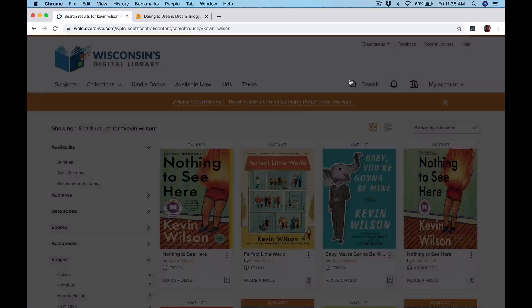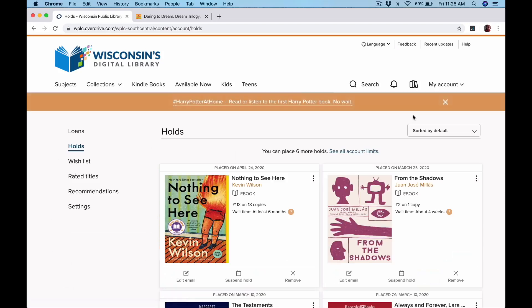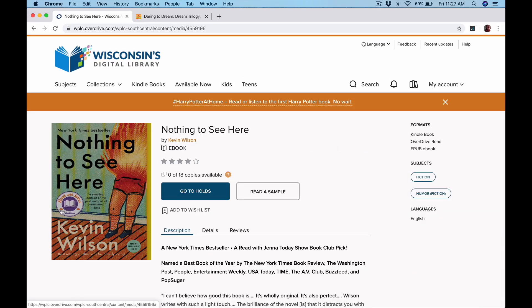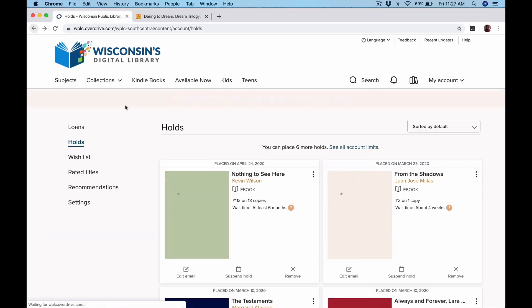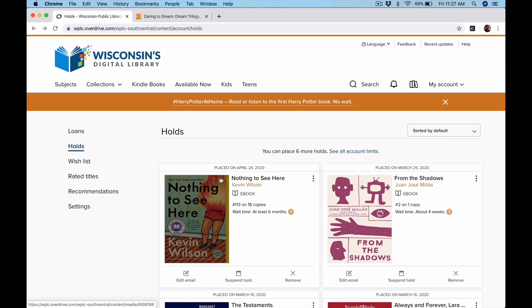We'll click the little X to close this window and go back to my account. This time we'll look at our holds. You can see here when you place the hold what the wait time is, and whether you want to change the email it'll contact you at, suspend it — which means you stay in your spot on the list but it doesn't come in for you — or remove it, which means you don't want it anymore. The wait time for new and popular things can be a long time. This one was on Jenna Bush's Today Show book club, Read with Jenna, so that's part of why it's very popular. Sometimes it's because there's only one copy of a book. Sometimes when you know just what you want to read, it's worth it to wait, just like you would with a regular book.